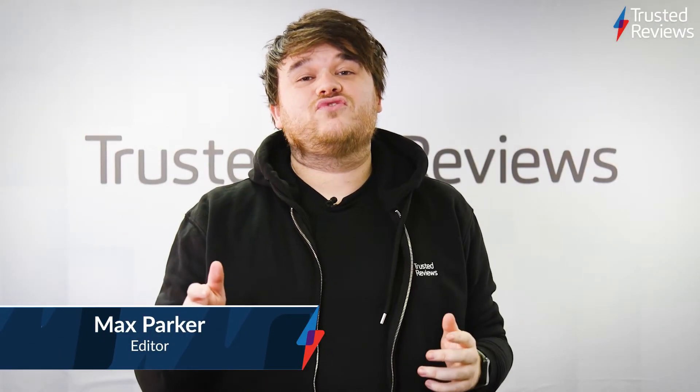It's Friday and that means another episode of Trusted Recommends. This is the show where we run you through the best scoring products on Trusted Reviews this week. So let's have a look and see what's new.